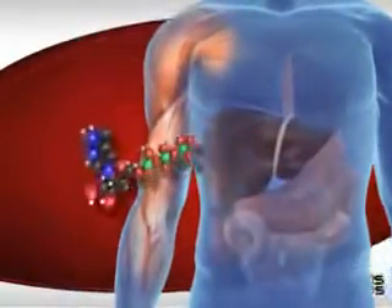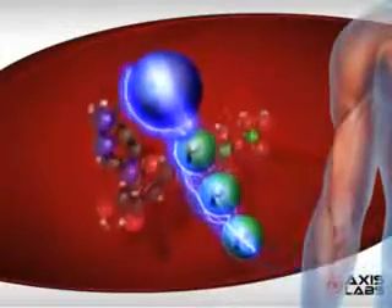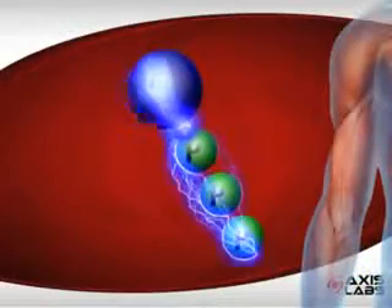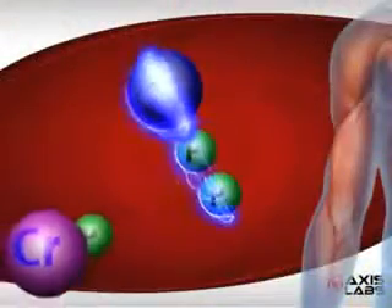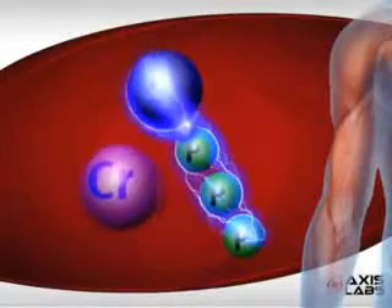It drives burst muscle contractions by fueling ATP, the energy machines in muscle. ATP are high-energy molecules with three strongly bound phosphates. When a phosphate breaks loose, energy is released. Creatine's job is to replenish the phosphates to keep ATP running.